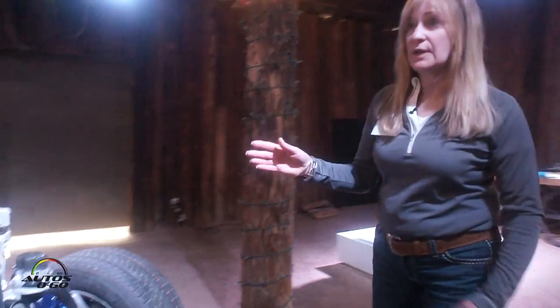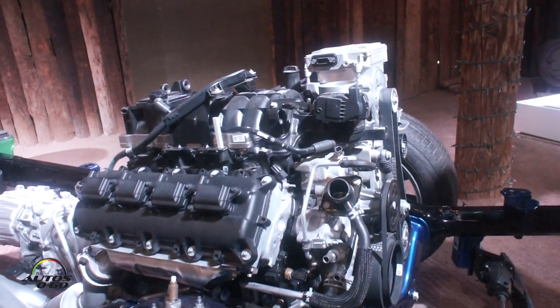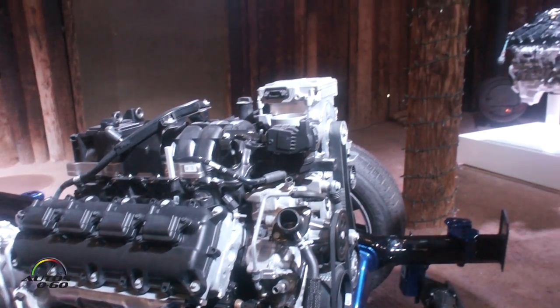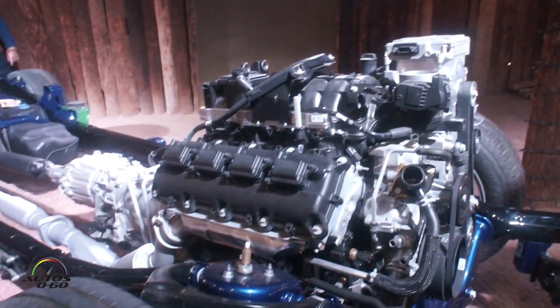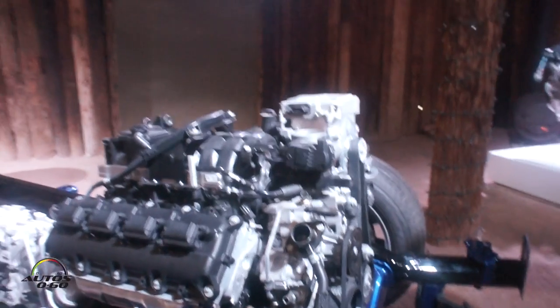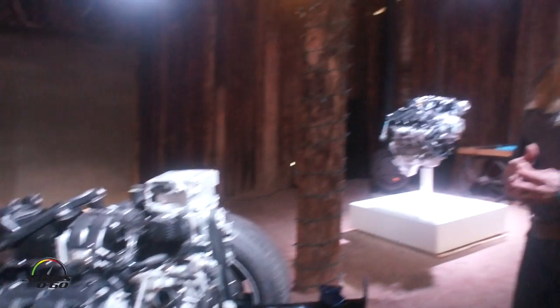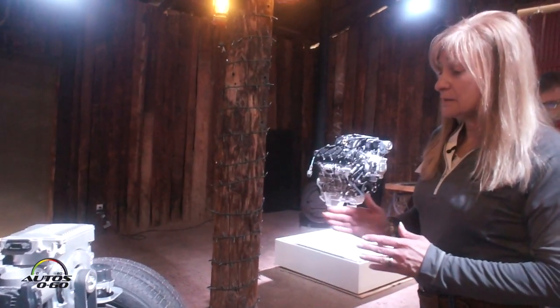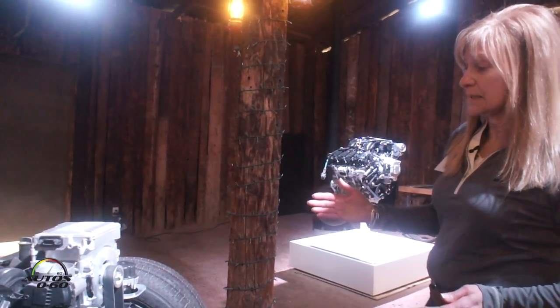Let's start with the legendary Hemi. Variable valve technology here gives us a broad range of performance, avoiding the peakiness or lag that may exist in a turbocharged engine. We have 410 pound-feet of torque and 395 horsepower, and we're introducing our e-torque mild-hybrid technology.